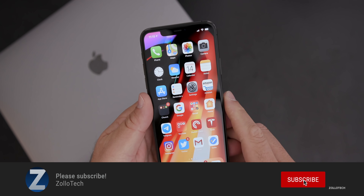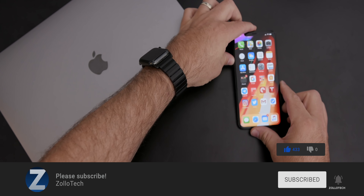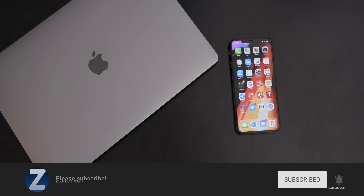If you haven't subscribed already, please subscribe. If you enjoyed the video, please give it a like. As always, thanks for watching — this is Aaron, I'll see you next time.